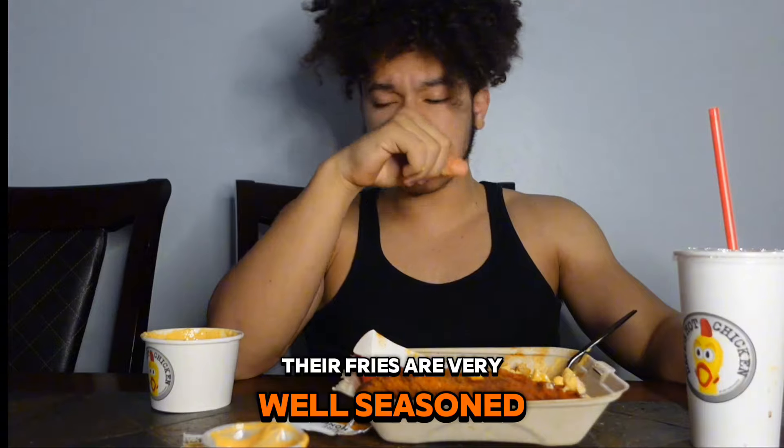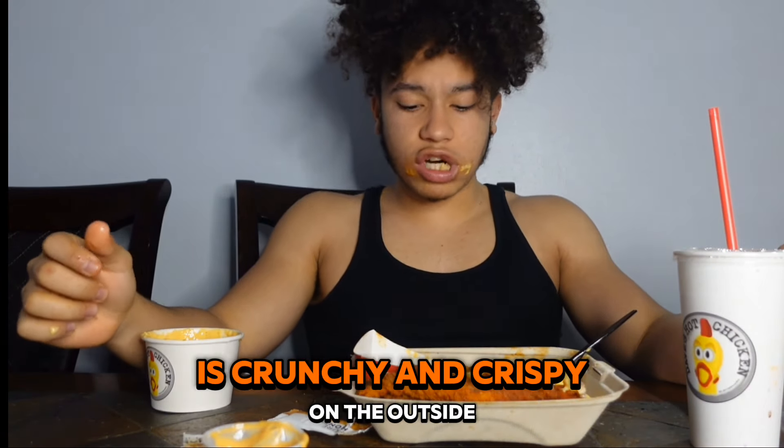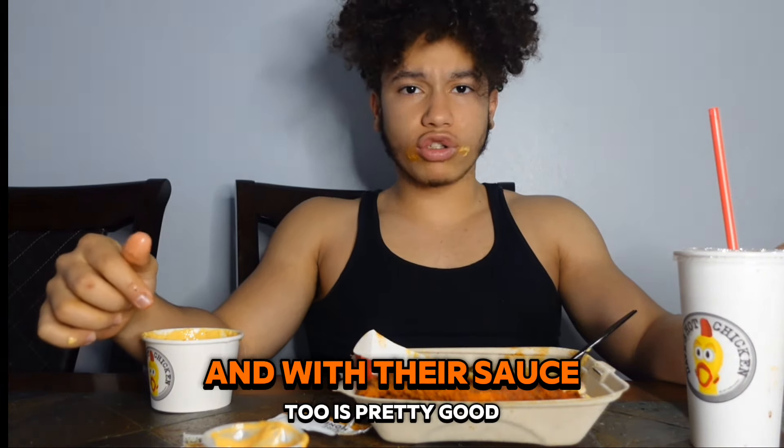Those fries are very well seasoned. Those are some of the best crinkle cut fries I've ever had. It's very nice, well seasoned. It's crunchy and crispy on the outside, soft on the inside, and with their sauce too it's pretty good. Pretty nice.